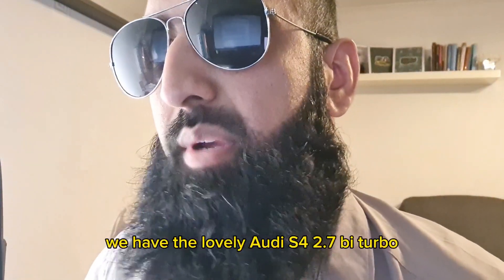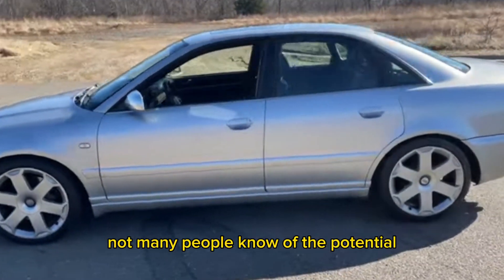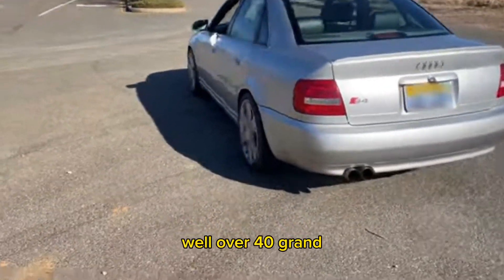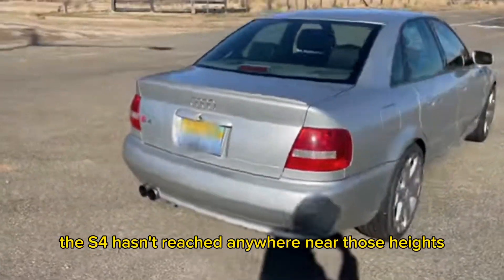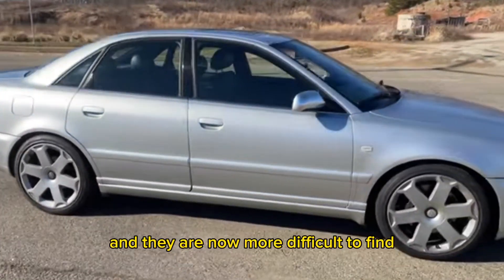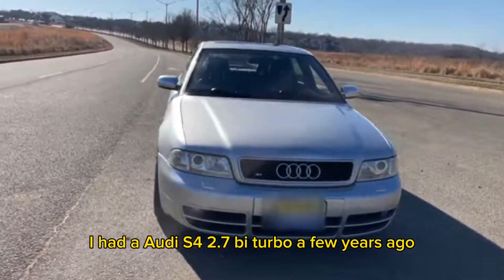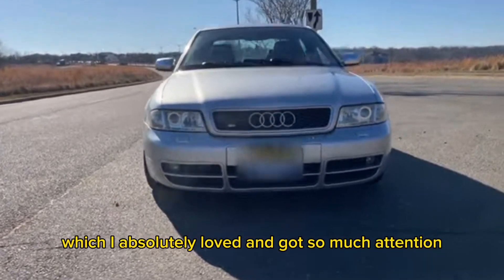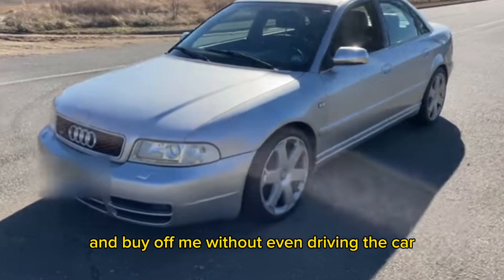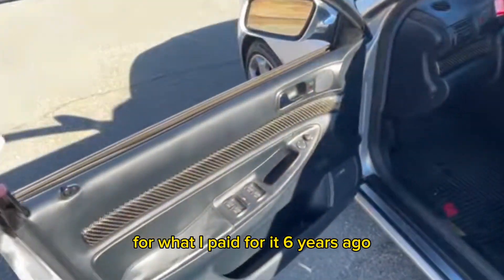Moving on to our final car — the lovely Audi S4 2.7 Biturbo. Not many people know about these cars or their potential. The RS4 in the same year, as we know, is reaching absolutely crazy money — well over £40,000. The S4 hasn't reached anywhere near those heights, although it has the same styling and engine. I had the Audi S4 2.7 Biturbo a few years ago, which I absolutely loved and got so much attention. I sold it to a guy who travelled 300 miles to buy it without even driving the car. Now I would be dreaming to find a similar one for what I paid six years ago.